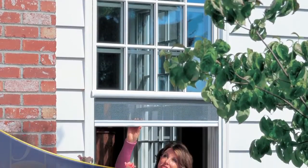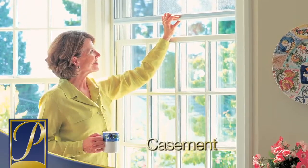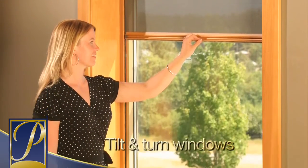Serene fits a wide variety of window types, including single and double hung, casement, awning, sliding, and tilt-and-turn windows.